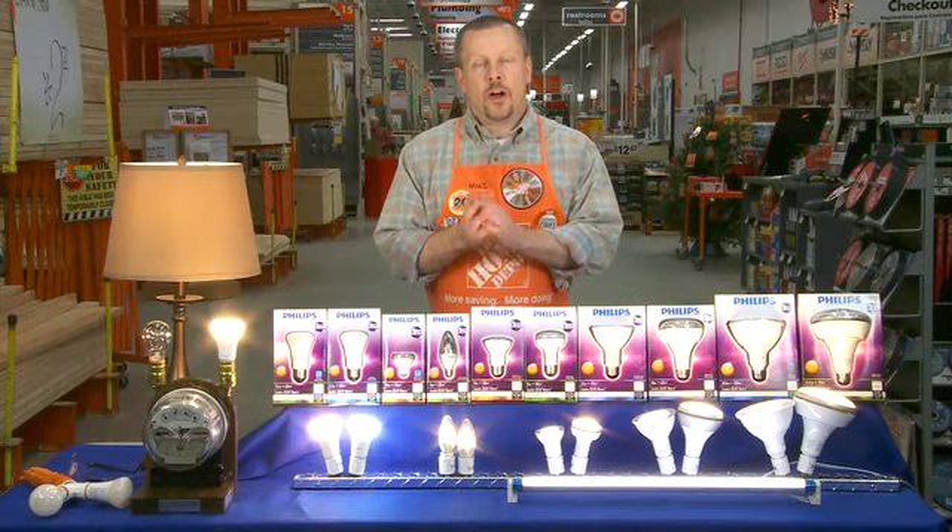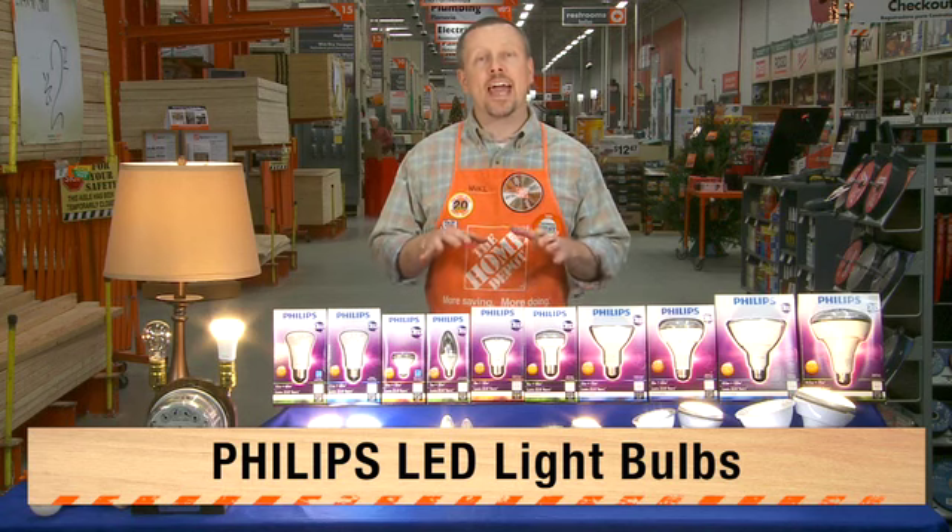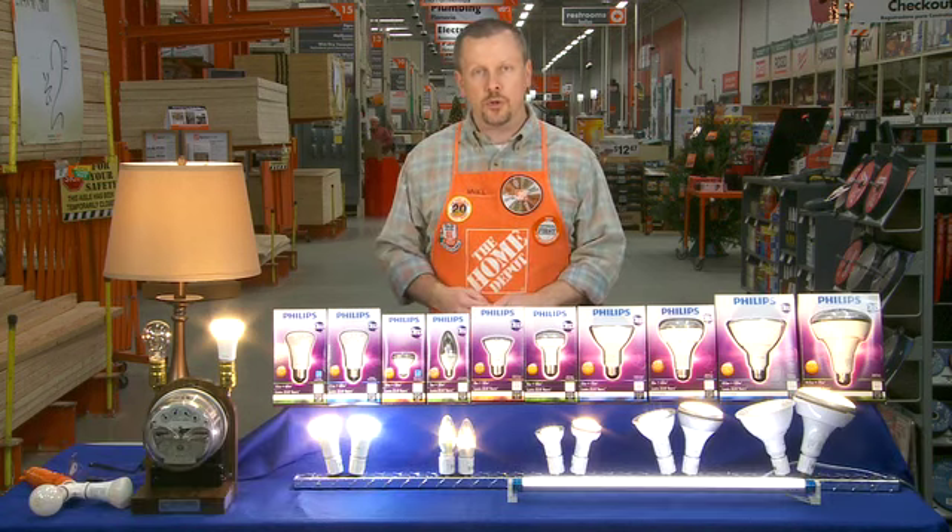Hey guys, Mike again from the Home Depot, here to talk to you about LED light bulbs from Philips. Let's start with energy savings, because that's what really makes these bulbs so different.